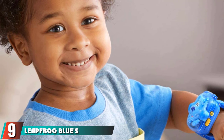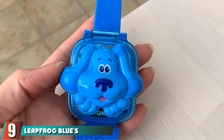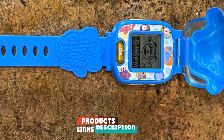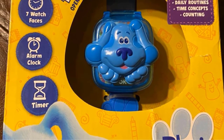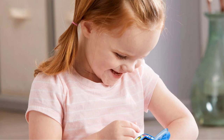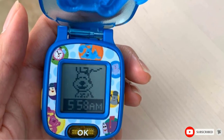Next at number 9, we have the Leapfrog Blue's Clues & You Blue Learning Watch. This smartwatch is loaded with challenges that a child will love to take on — it is the first kid's activity tracker with a personalized pet on the band. Ideal for kids between the ages of 4 and 7, this watch has 50 fun challenges and built-in rewards to motivate kids and encourage healthy habits.